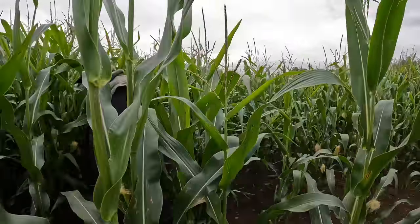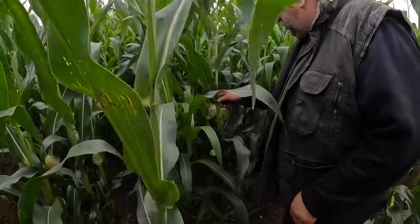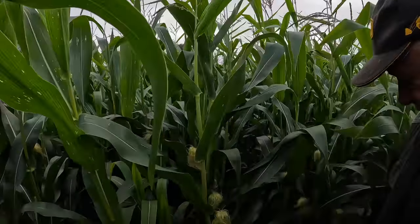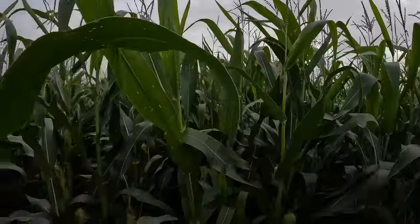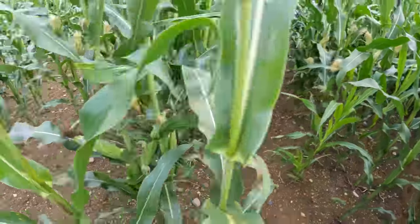In the area where we power-harrowed and shook the seed where the birds took it over - it's behind, it won't ripen out, but it's not bad green feed. It's better than having an idle corner in the field. And it's clean - spotlessly clean.